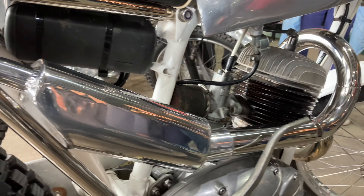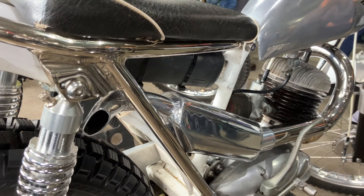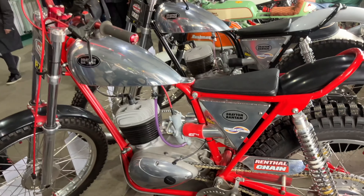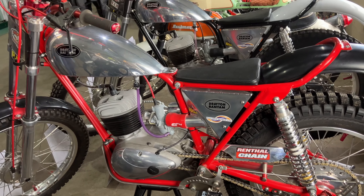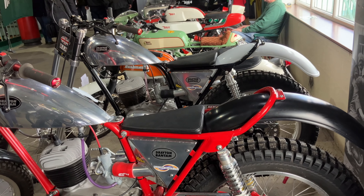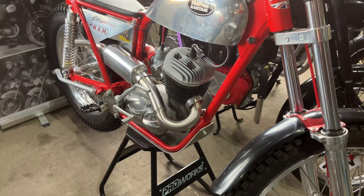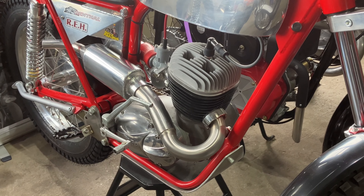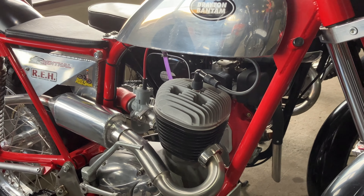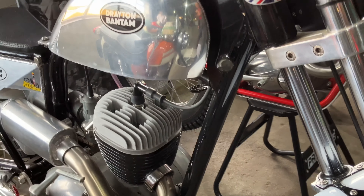Some at BSA did realise the potential of the Bantam in the trials theatre. And in fact, in 1968, a rare prototype, the D18, was developed specifically for trials use by the competition shop. This used an aluminium barrel and was ridden by Mick Bowers in the International Scottish Six Day Trials that year. But unfortunately, much of the company's management was simply not interested. And even when the end of production came for the Bantam, and some of the guys from the competition shop tried to secure the machine tools to allow them to use the Bantam engine for trials, the management turned them down flat, and even went as far as having the tooling destroyed.